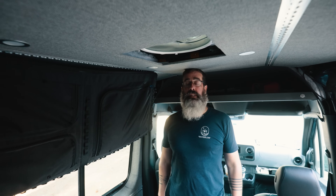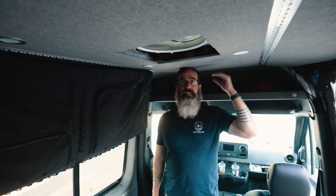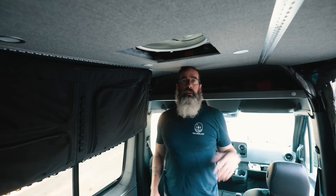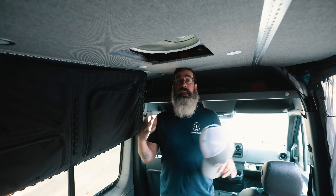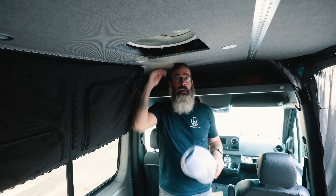Here we are in the Sprinter. This has got our regular stock three-quarter-inch subfloor and basically the same thickness ceiling panels. I'm about 6'3 in my shoes today, and I'm feeling pretty good standing up straight — but I can't stand up fully without hitting my head on the roof. One benefit for the Sprinter is that it's the same height all the way forward to the headliner.